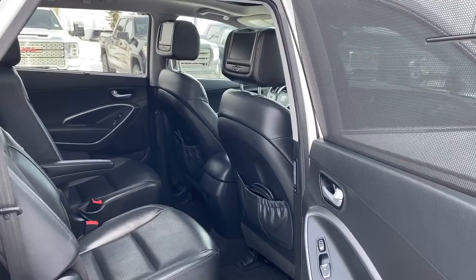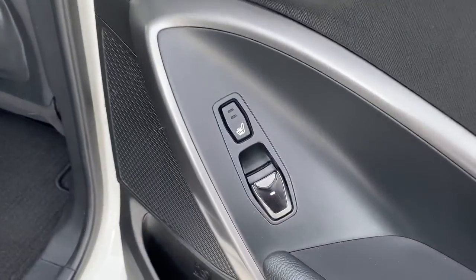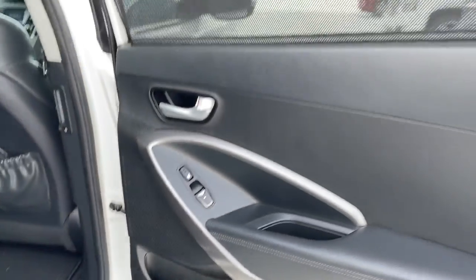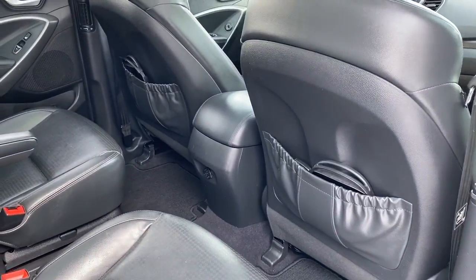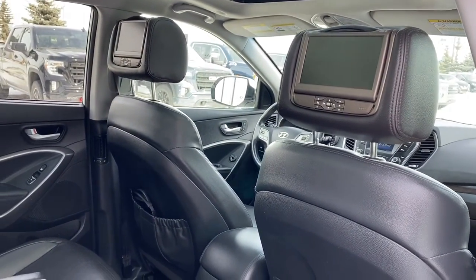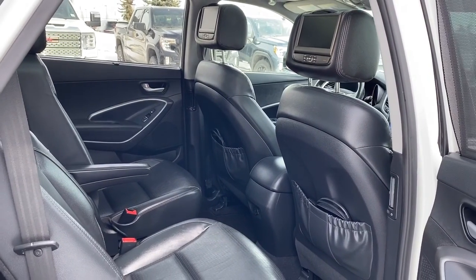We'll start by taking a look in the back of this seven passenger crossover. On the passenger door we've got power windows. We've also got a heated seat button. The rear windows have a window screen. On the backs of both front seats we've got seat pockets, and inside those seat pockets are the headphones for the rear DVD players. We also have three additional seats in the very back of this crossover.